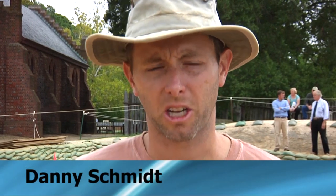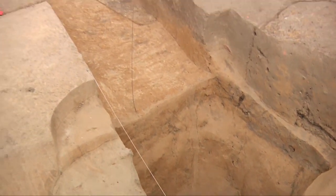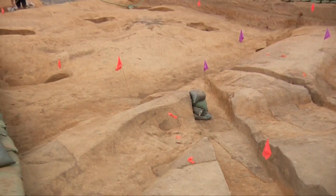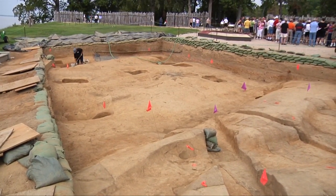Behind me we have now uncovered, after twelve months of excavation, the complete limits or dimensions to the first substantial church built here at Jamestown in the spring of 1608. This is one of the earliest Protestant churches in the New World. This is a site, in all likelihood, of the marriage between Pocahontas and John Rolfe, which took place in April of 1614.